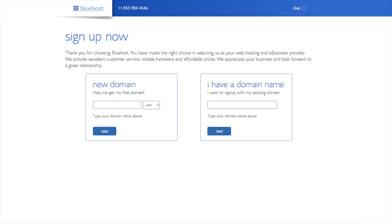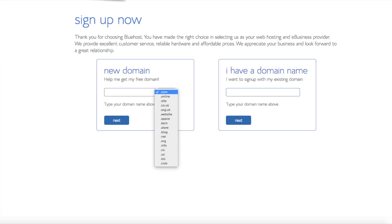You are now brought to a domain page where you can choose a domain name completely free, or if you already have a domain name, you'd enter it on the right. For the new domain, you can select if you want it to be a .com, .net, .org, etc. The .com is the most popular domain extension, so I'd recommend going with .com if you can. I'm going to type in a domain here and click the Next button.